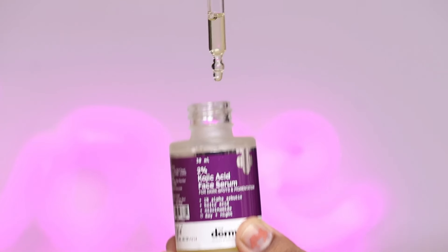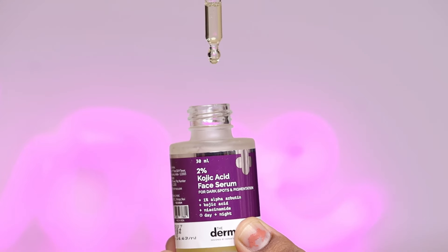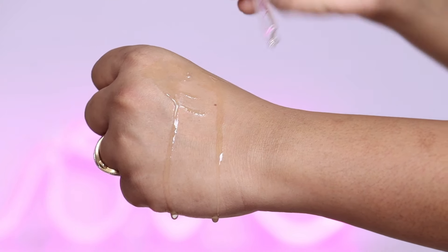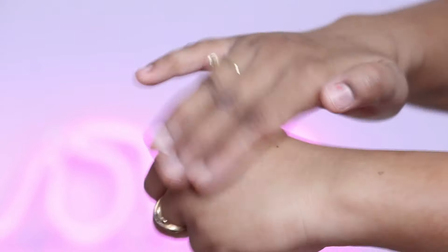The second product is the Dermaco 2% Kojic Acid Face Serum, which helps to even out the skin tone and minimize the appearance of discoloration. The formula of this serum is super lightweight with a water-like consistency that doesn't feel heavy on the skin. It is great if your skin is oily and acne-prone; if your skin is dry, make sure to also use a moisturizer.